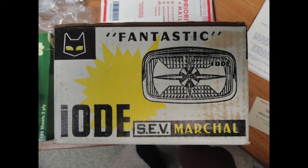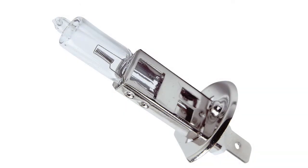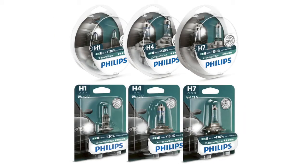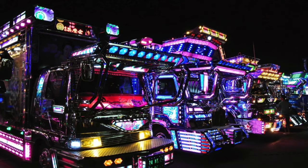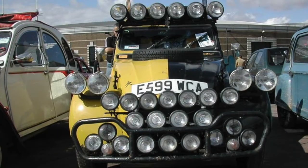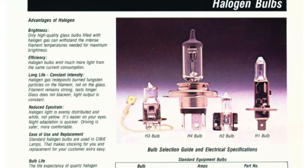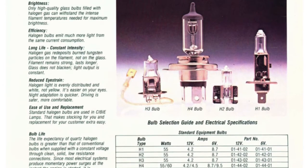You may ask what is iode, or iodine? These iodine quartz halogen bulbs are used in H1, H2, H3, and H4 halogen bulbs that we use in our cars nowadays. It's nothing fancy — it's just that back in the 60s and 70s this was a whole new technology. Most vintage CB lights use either H1 or H2 bulbs, so you can just use whatever you have at hand.